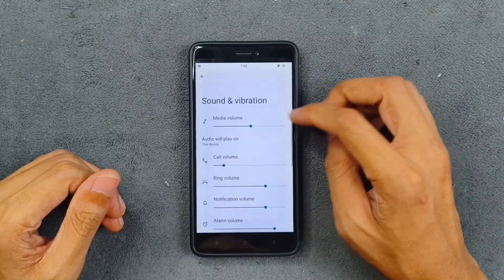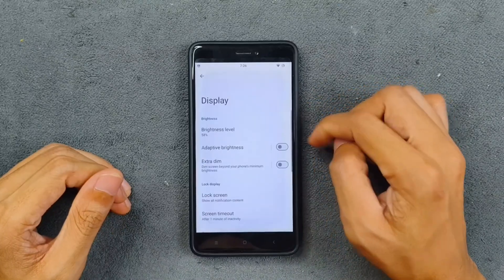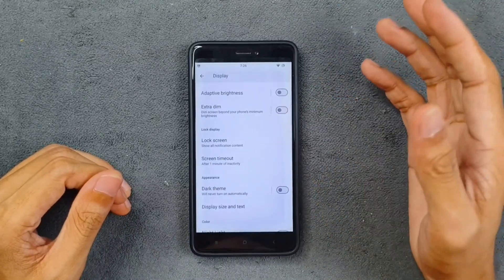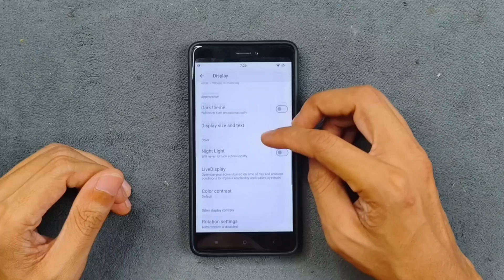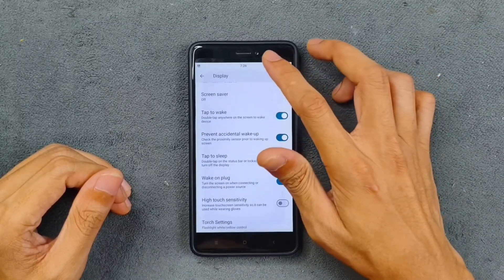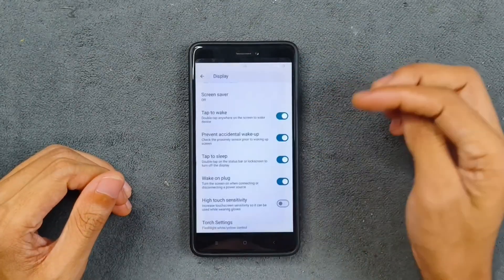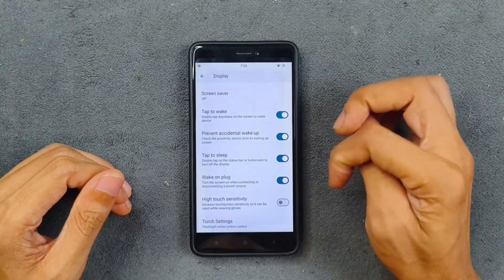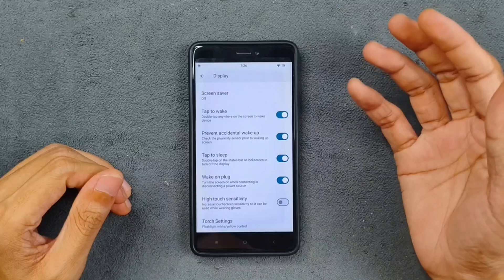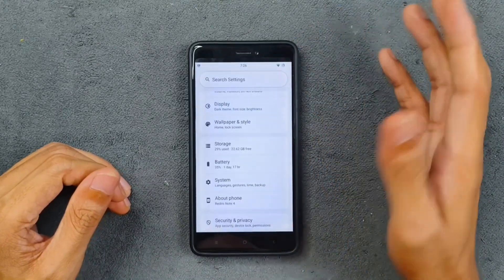Notifications look pretty much similar to all other stock ROMs. Sound and vibration are working with no issue. In the display section, adaptive brightness works fine, dark theme and night light are available. Tap to wake, double tap to sleep, high touch sensitivity, and touch settings are all working and available.